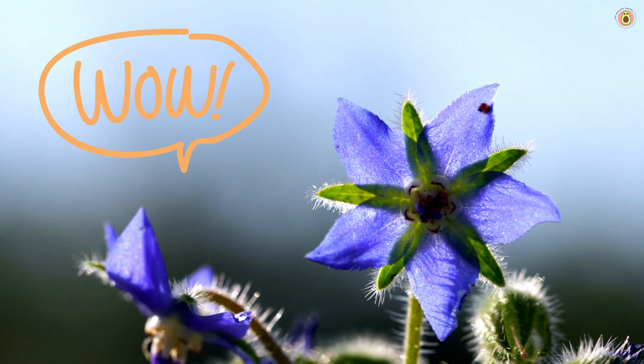Borage has been linked to cardiovascular benefits. The GLA in borage may help improve blood vessel function, reduce blood pressure, and support heart health. It's like a heart-loving elixir.